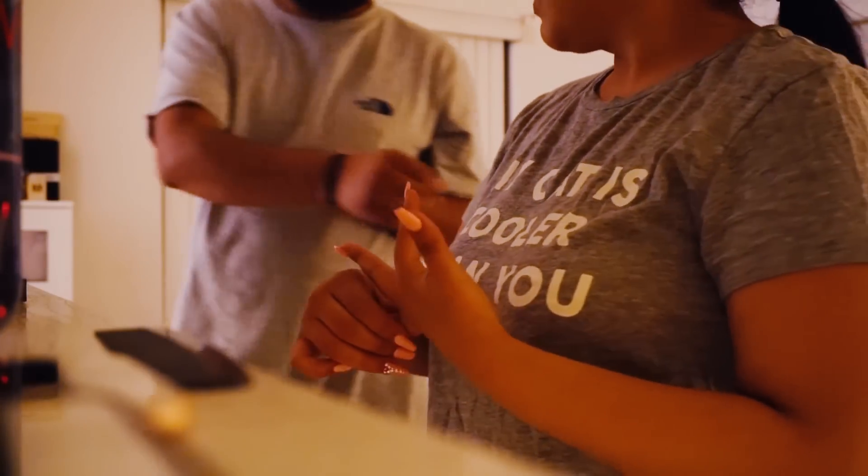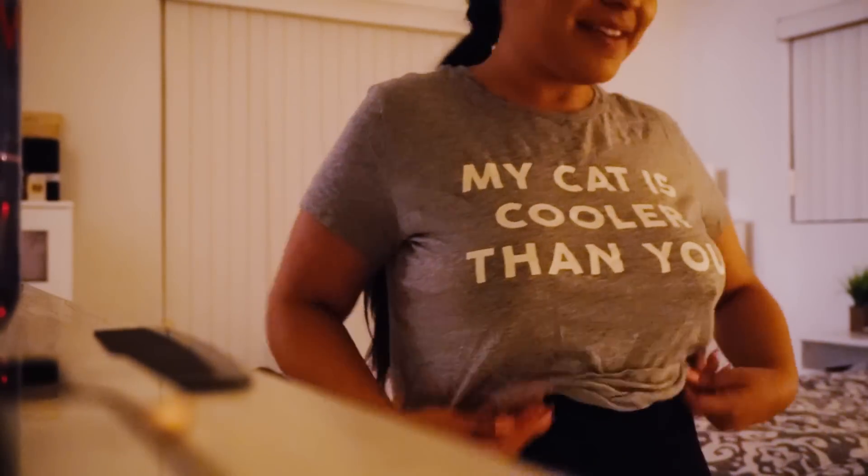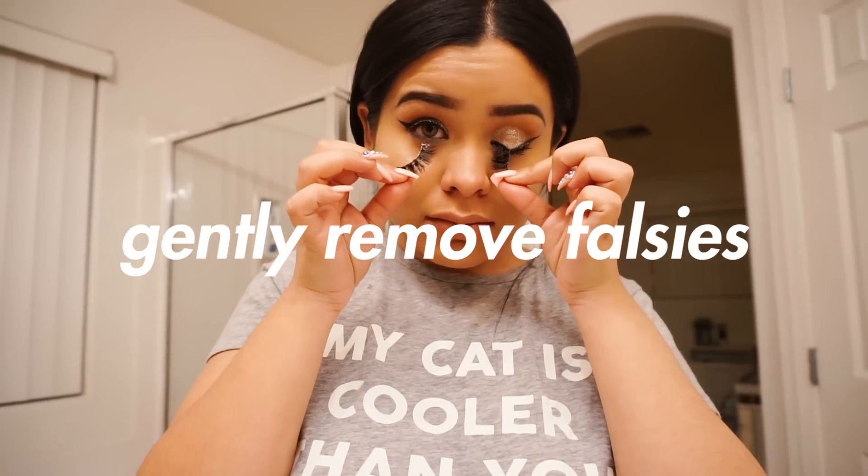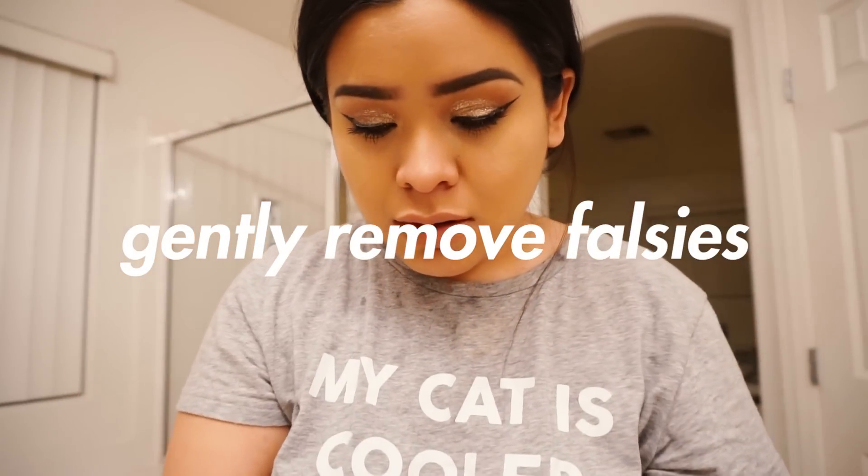Once I have my PJs on and my accessories off, I go straight to my bathroom and start with my skincare. Here I am stripping off my lashes — I should be a lot more gentle, but truly I am not.